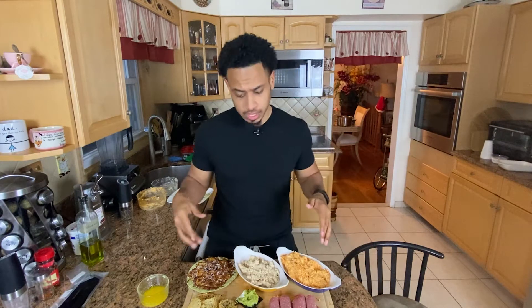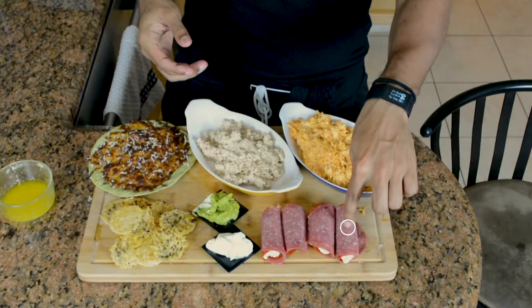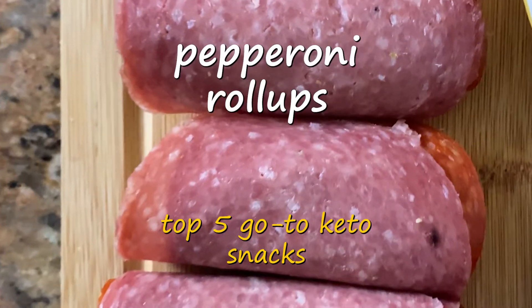Today I made my go-to keto snacks. These are five that are on this plate. These are pepperoni and salami roll-ups with some cream cheese on the inside and some spinach artichoke dip inside as well.